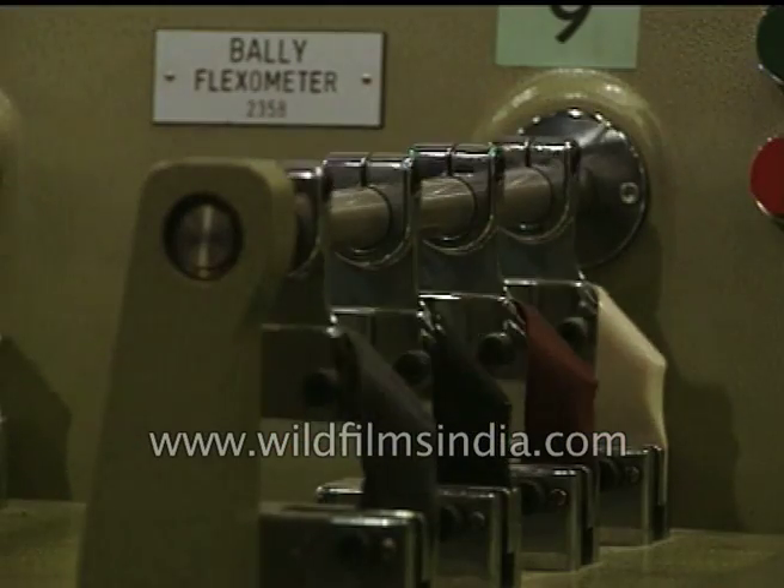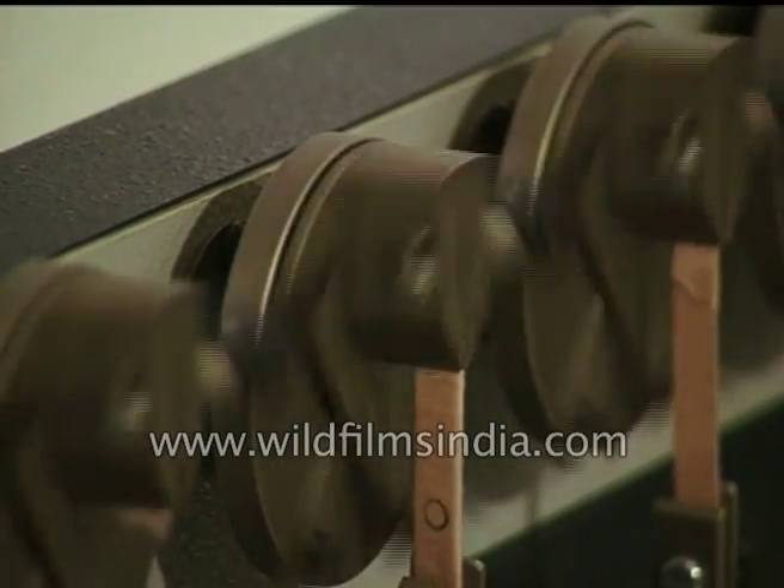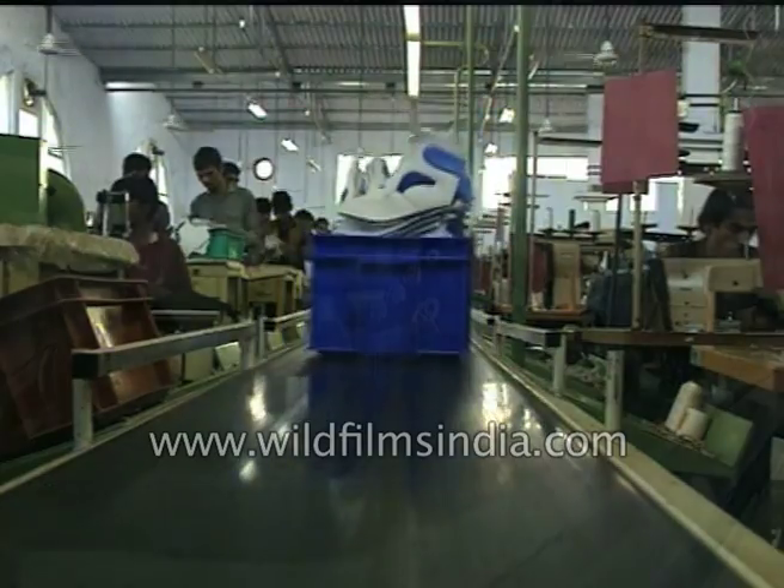Today the footwear industry is a lot more creative and productive, thanks to computers. Manufacturers can now meet bulk orders on time with minimum waste of resources.